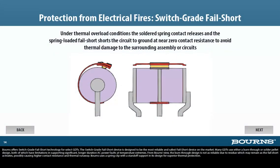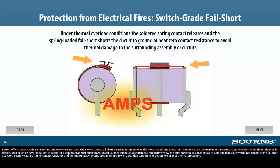Bornes offers switch-grade fail-short technology for select GDTs. The switch-grade fail-short device is designed to be the most reliable and safest fail-short device on the market. Many GDTs use either a burn-through or solder pellet design, both of which have limitations in supporting significant longer-duration AC power faults at temperature extremes. From Bornes' view, the burn-through design is not as reliable due to residue which may remain as the fail-short activates, possibly causing higher contact resistance and thermal runaway.